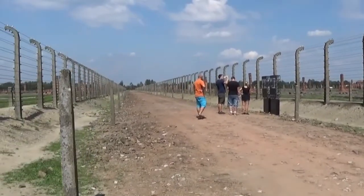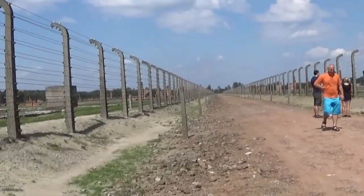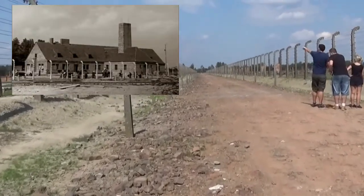People selected as fit for work were sent to the camp. The others — usually about 75% of a transport — were sent to be murdered in the gas chambers that same day, only several hundred meters away.